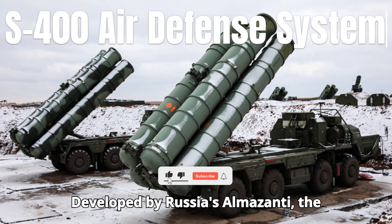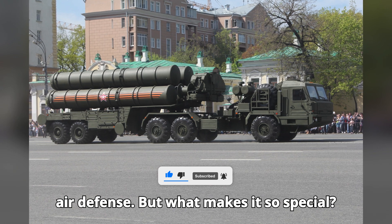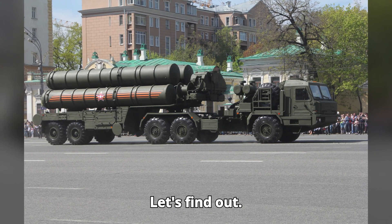Developed by Russia's Almaz-Antey, the S-400 has redefined the dynamics of air defense. But what makes it so special? Let's find out.